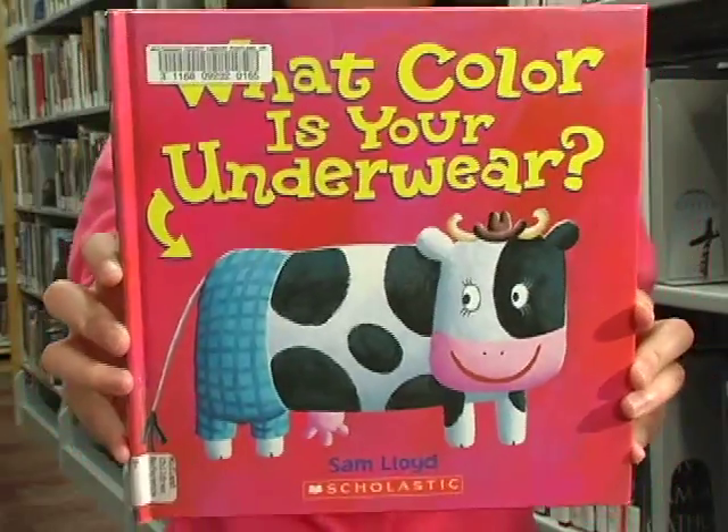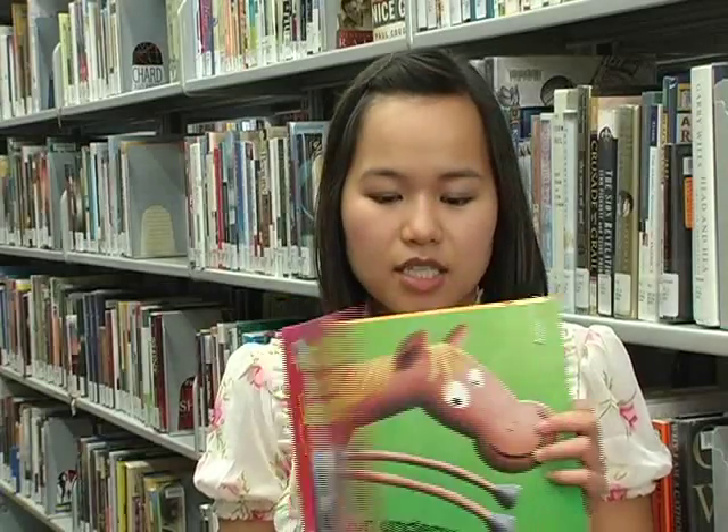What Color Is Your Underwear by Sam Lloyd. This is an excellent book to teach your child about colors.